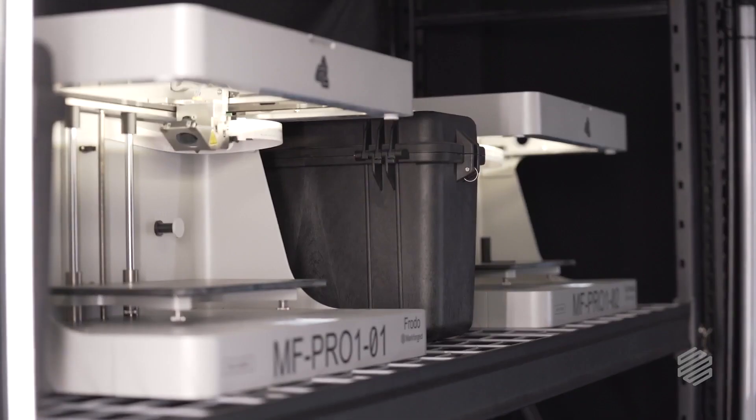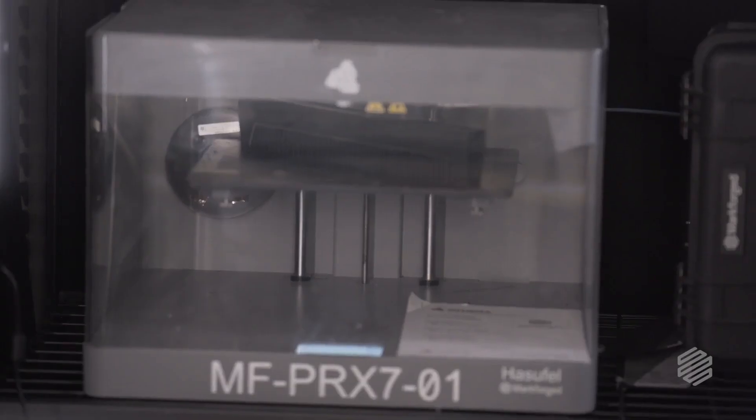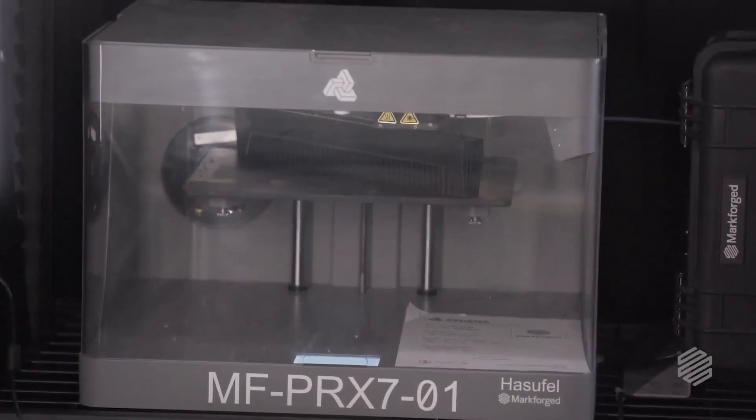In a service bureau environment, we are running multiple printers all at one time. But when that print stops at two o'clock in the morning, we don't have anyone here — it takes one person a significant amount of time to change a printer over.